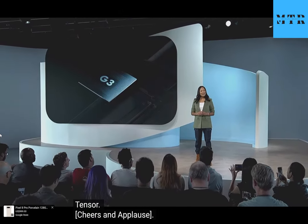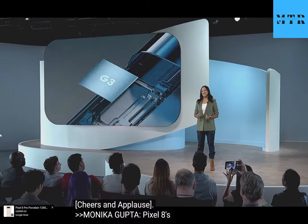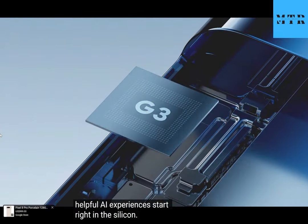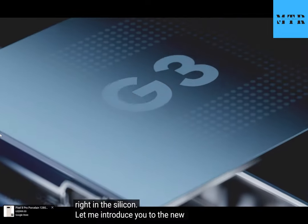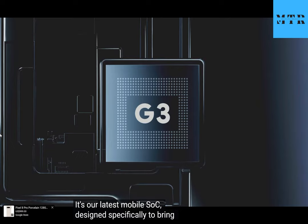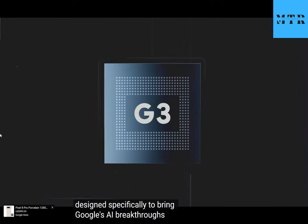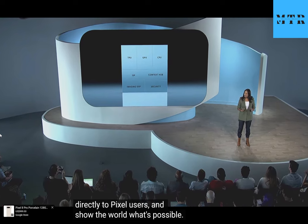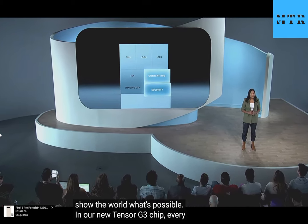Pixel 8's helpful AI experiences start right in the silicon. Let me introduce you to the new Google Tensor G3. It's our latest mobile SOC designed specifically to bring Google's AI breakthroughs directly to Pixel users and show the world what's possible. In our new Tensor G3 chip, every major subsystem has been upgraded.